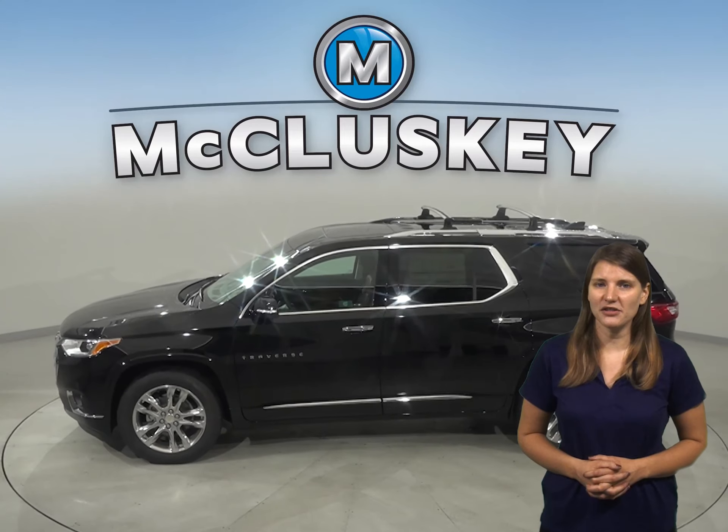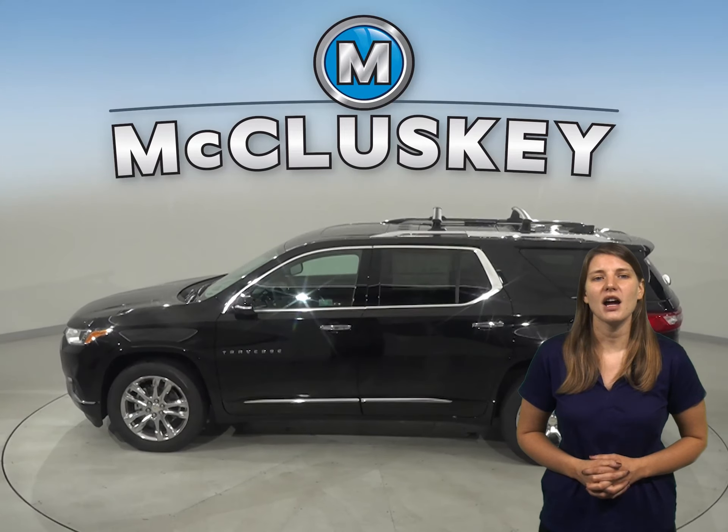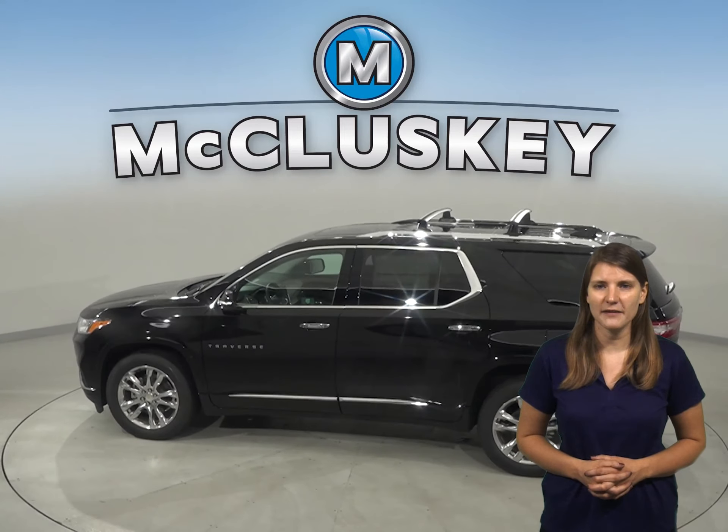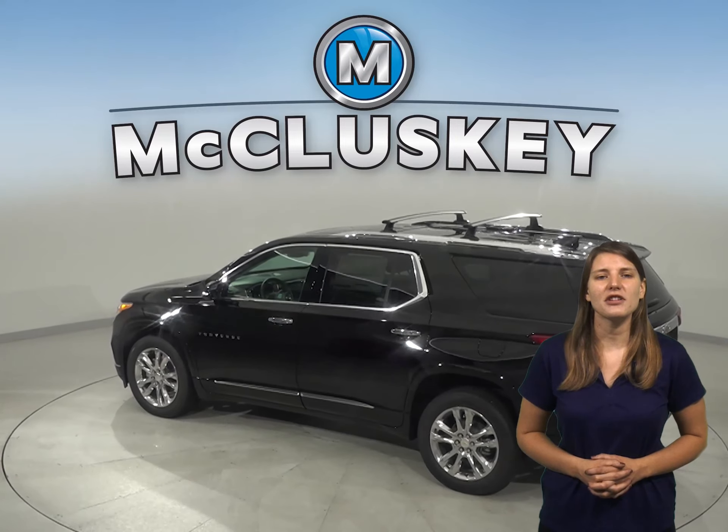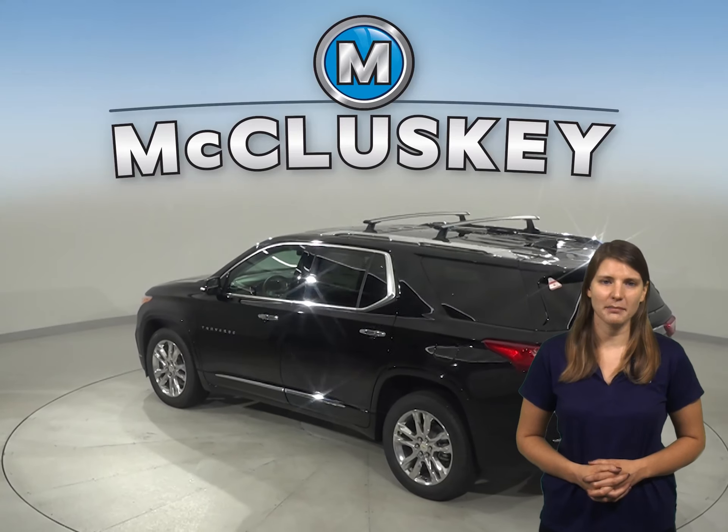The Chevrolet Traverse's middle seat shoulder belts have child comfort guides to move the belt to properly fit children. A better fit can prevent injuries, and the increased comfort also encourages children to buckle up.